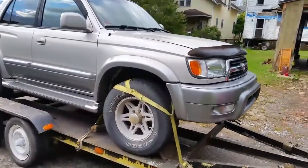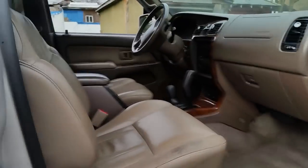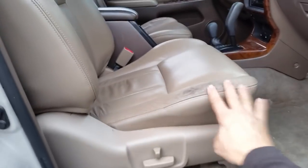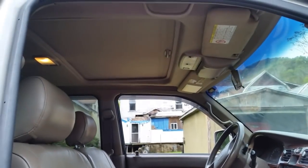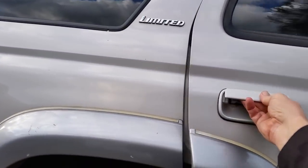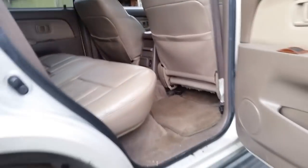This thing here is probably a three grand vehicle all day long. We'll get it off the trailer and get a nicer look at it, but I wanted to show you the inside, how the seats look — they're in really good condition, just a little bit of dirt. Carpet's in great shape. It's even got a sunroof. There's a look at the dash real quick. Back seats are in great condition, no tears. Good cleaning and this thing is going to shine like a diamond.